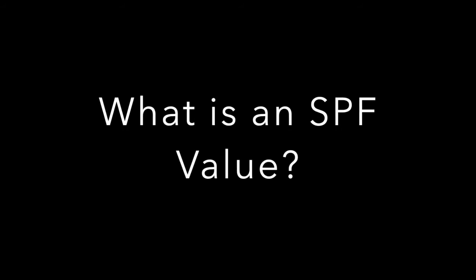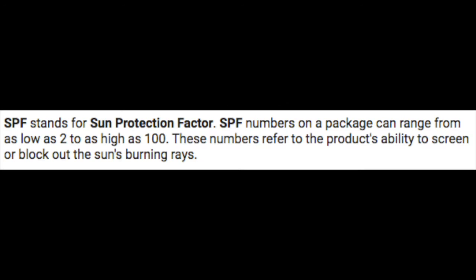So what is an SPF value? SPF stands for Sun Protection Factor, and it's really a unit measurement of time for how long your skin can be exposed to direct sunlight without a sunburn — it's really a multiplier. An SPF value of 30 means that if you'd normally get a sunburn in one minute, you can now stay in the sunlight for 30 minutes without getting a sunburn.